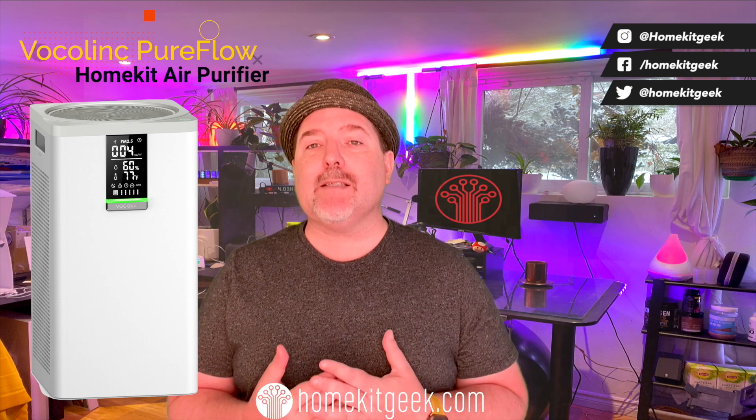For those wondering why you'd use this: it's a HEPA purifier, and it's going to be really good at dealing with dust, pollen, pet dander, and those kinds of things. It also has a particulate matter 2.5 sensor, which means it's going to detect all of those things as well.